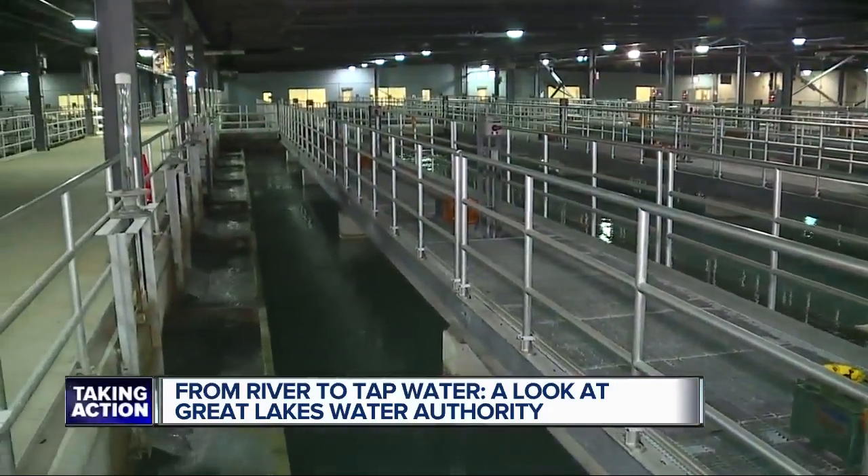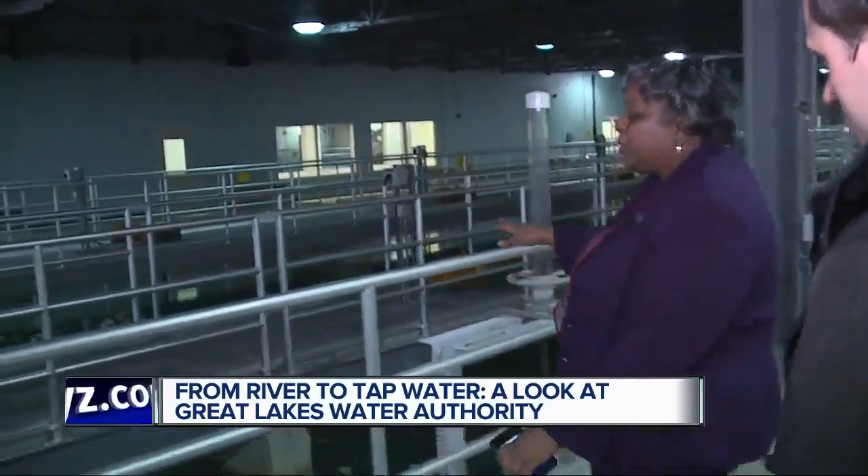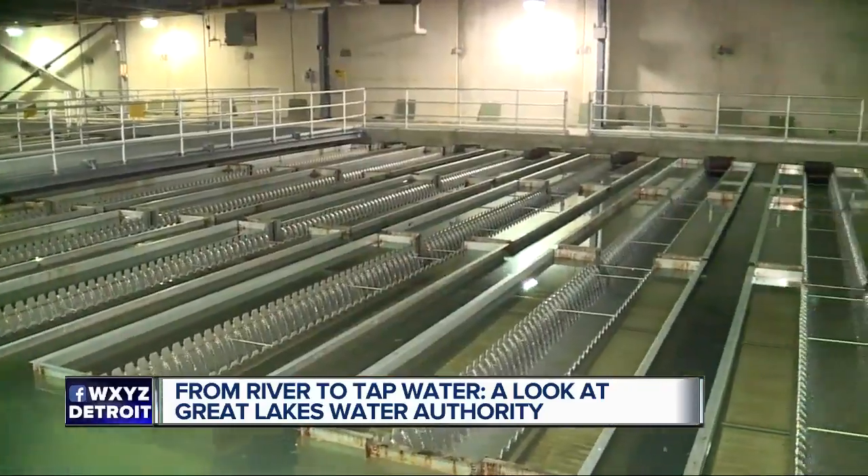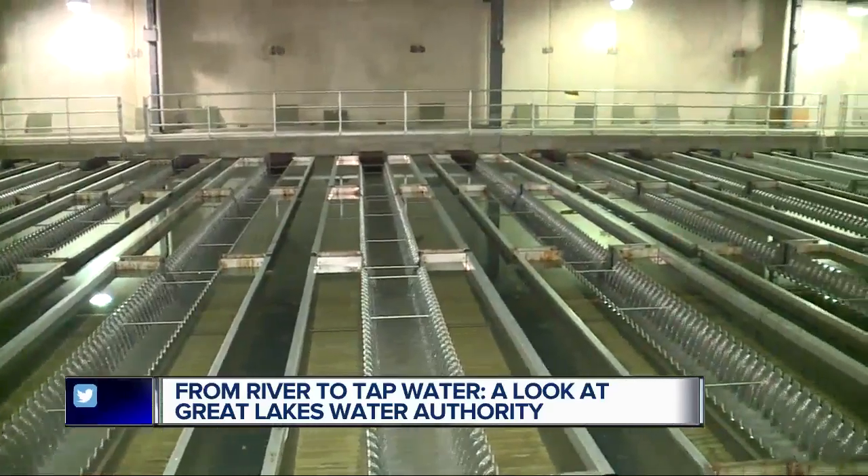That is a change, part of a streamlining that came with this process. Porter shows me how the water is rapidly becoming more and more clear. The solids are going to come in contact with these plates and slide down and settle at the bottom — we'll clean that later — and then your clean fresh water is coming off the top.